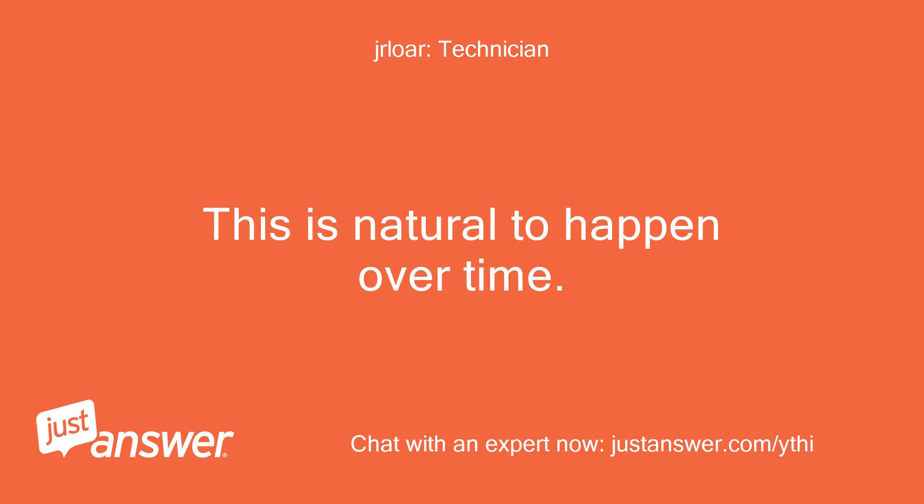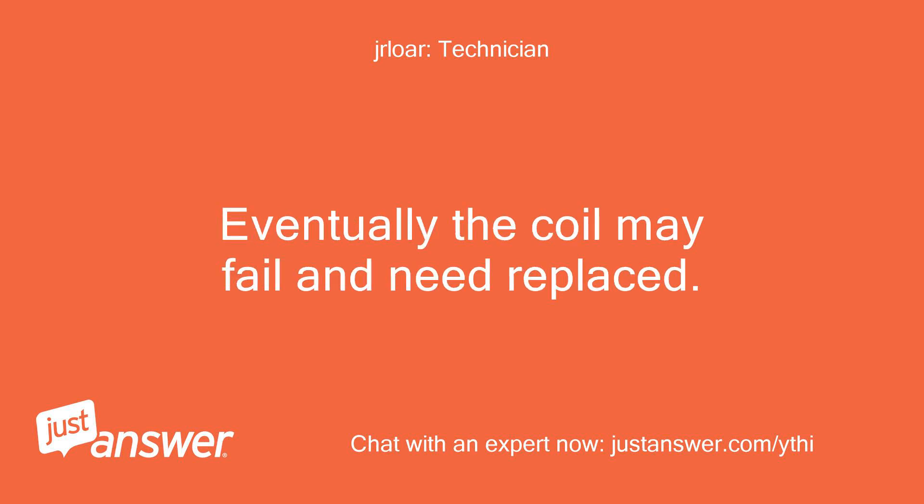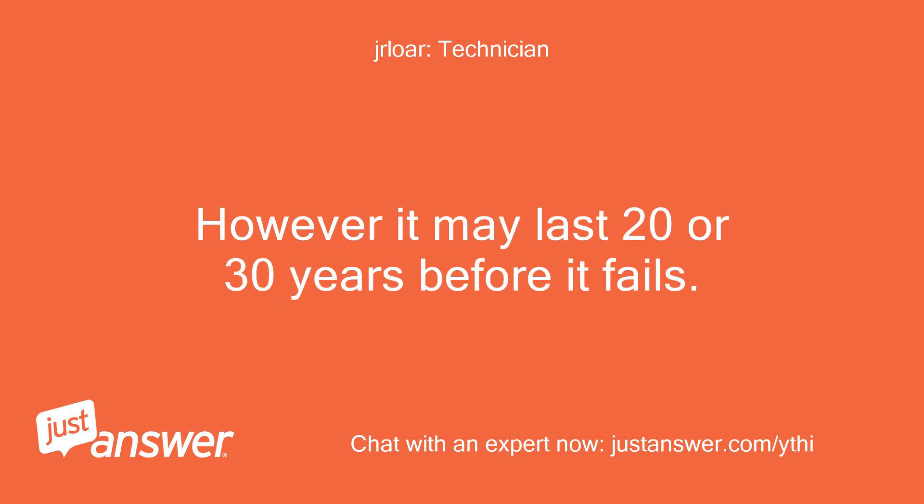This is natural to happen over time. It should last many many years with it humming. Eventually the coil may fail and need to be replaced, however it may last 20 or 30 years before it fails.